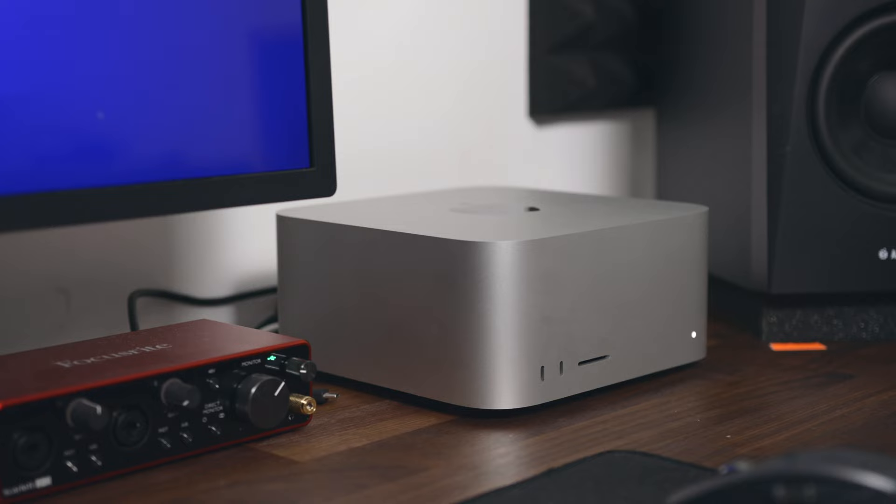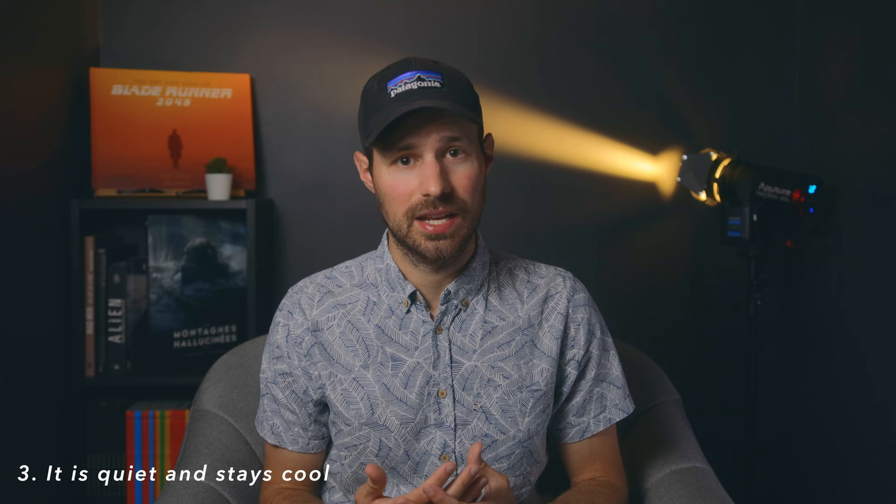Another thing I really like about the Studio is that it is super quiet and doesn't heat up, no matter how much you throw at it. Right now we're experiencing a heatwave in France with temperatures reaching 37 degrees every day — it's been like this for a week, so this is really welcomed. Even after a full 10-hour day, it doesn't heat up at all. To give you a comparison, my MacBook Pro starts heating up like crazy and making a lot of noise after just 20 minutes of web browsing.